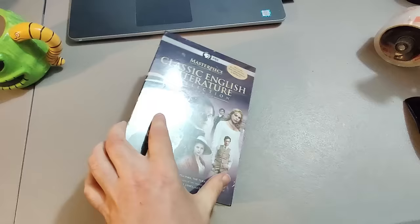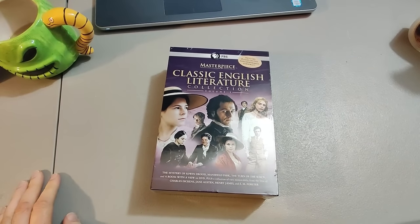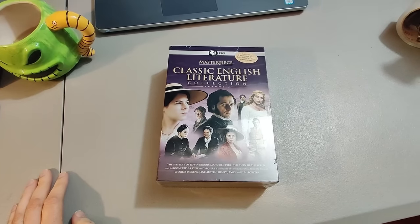Bought this classic English literature DVD set at a rummage sale blind for one dollar and ended up selling it for $18 — took less than a month to sell.